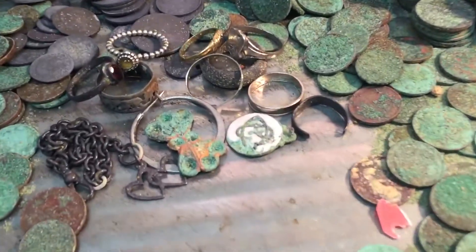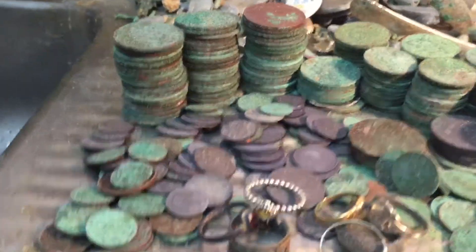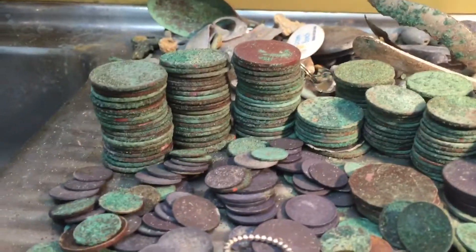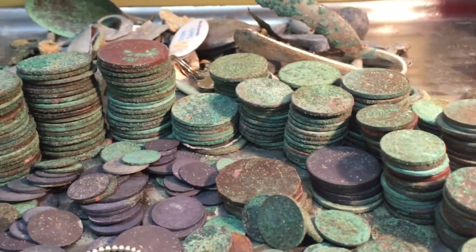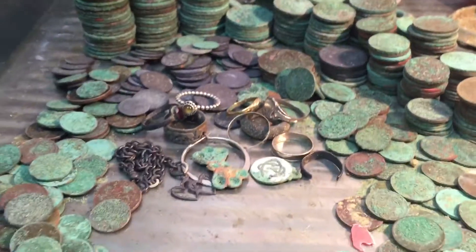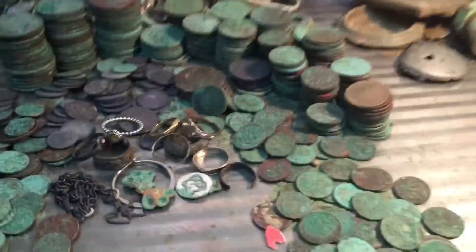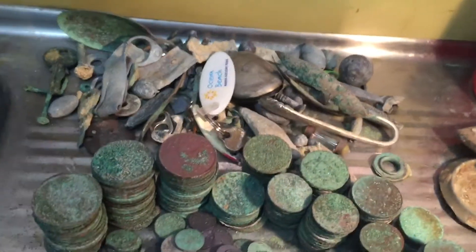Hey guys, well this really was the mother lode! There's over 70 pennies, 50 half pennies, and maybe over 500 coins. That's real treasure — that's real treasure at its best. That's awesome!